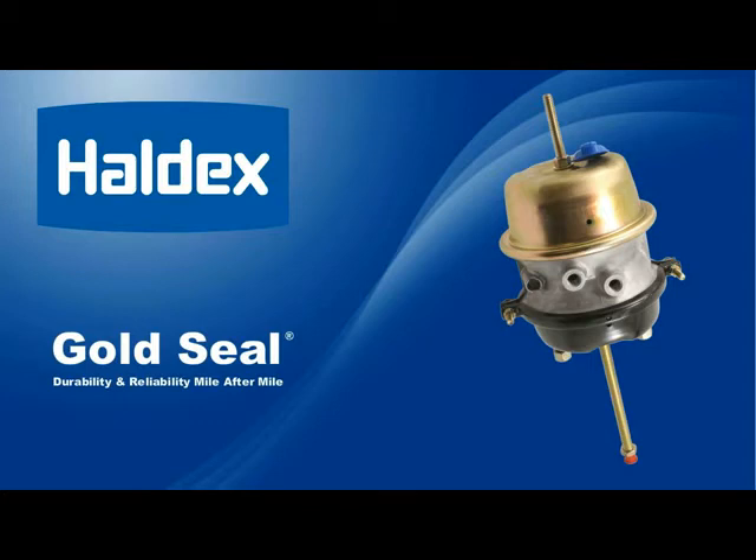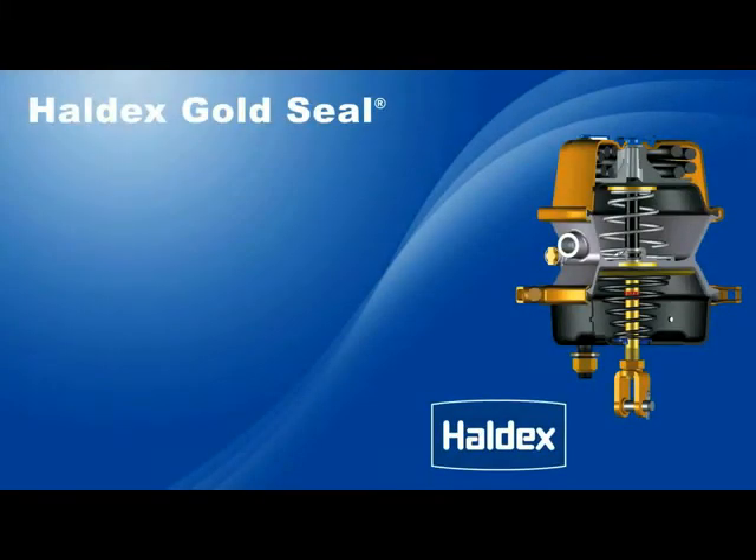Here are just some features and benefits of the Haldex Gold Seal Actuator. A four-year line haul warranty.